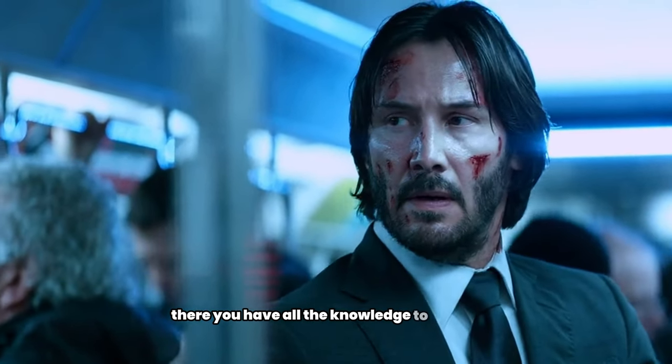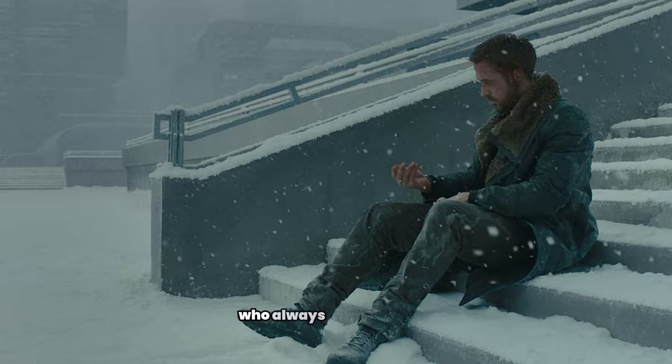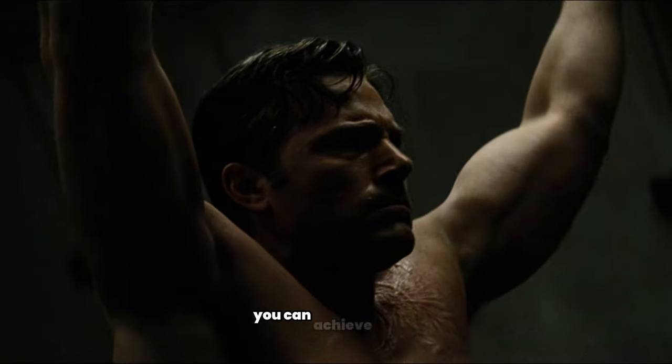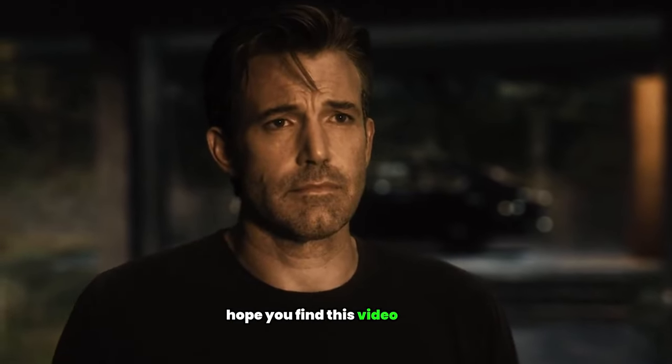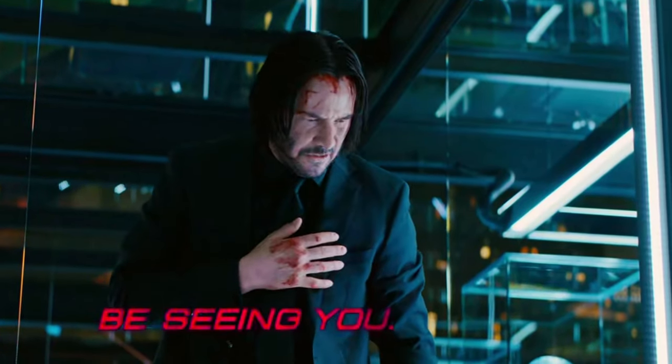There you have all the knowledge to look good as an introvert. An introvert is more powerful than the guy who always wastes his time. Use your time to make yourself better, and then everything you want you can achieve easily. Hope you find this video useful. Like and subscribe, check out our other videos, and comment which topic I should cover next.